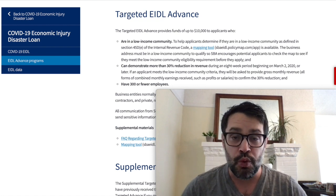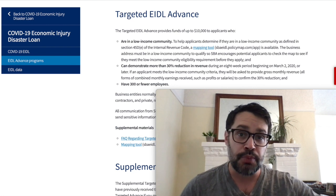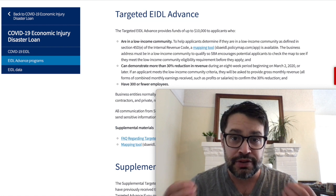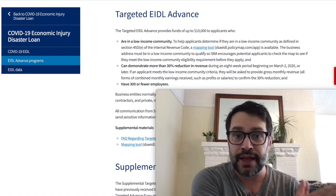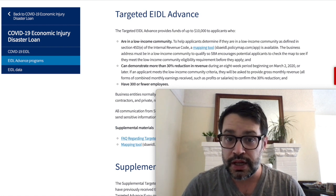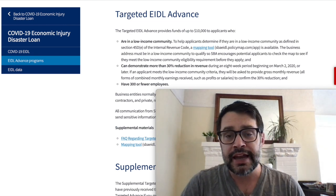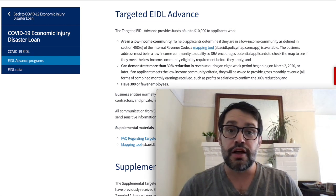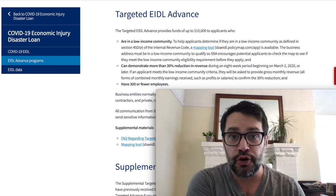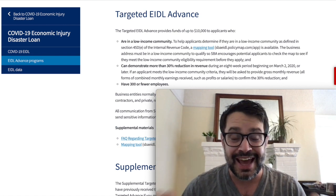The targeted EIDL advance program went into effect nine months ago in December 2020, as part of that relief package. There was some money added to it in the spring relief bill, essentially giving this program $30,000,000,000 to give out $10,000 grants. If you met three criteria: if you're in a low income community, you can demonstrate a 30% reduction in revenue from 2019 to 2020, and if you have fewer than 300 employees. And then of course there's $5,000 on top of that for supplemental grants.